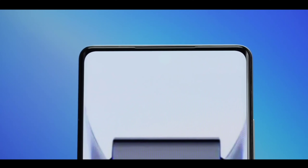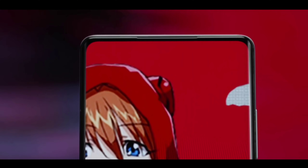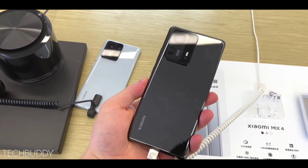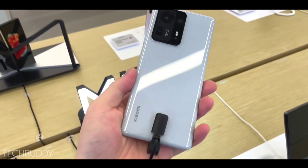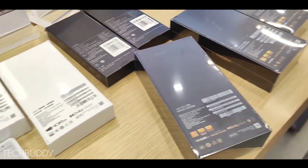This phone is coming in October mid. If it gets delayed, stay tuned with the bell icon — I will see you in the next video.